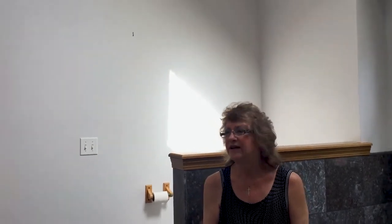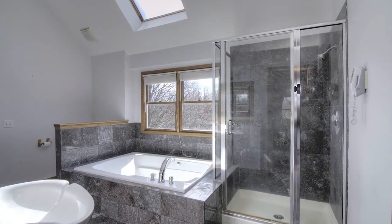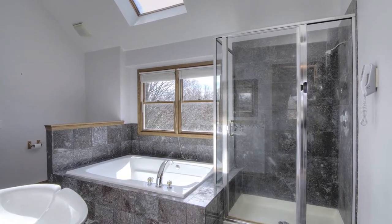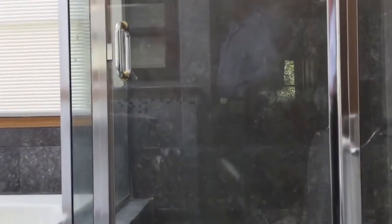Your master bath contains two individual pedestal sinks and Italian marble tile. We also have a huge whirlpool for you to enjoy and to soak the day away. And we do have a separate shower, as well as a master walk-in closet.